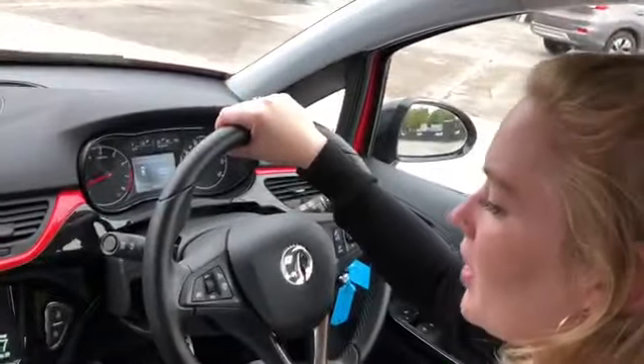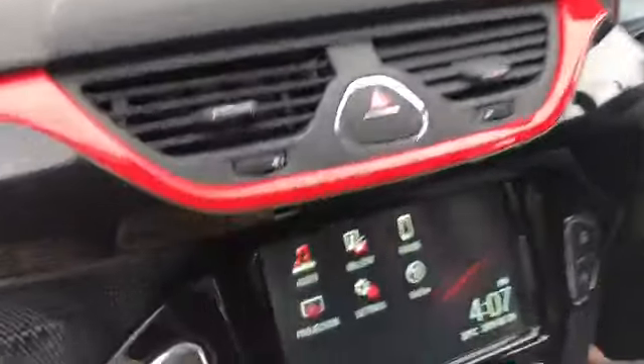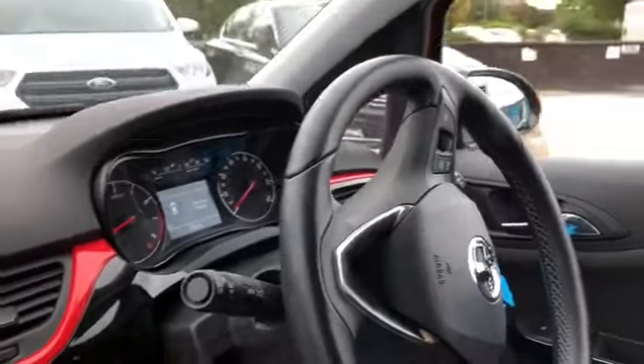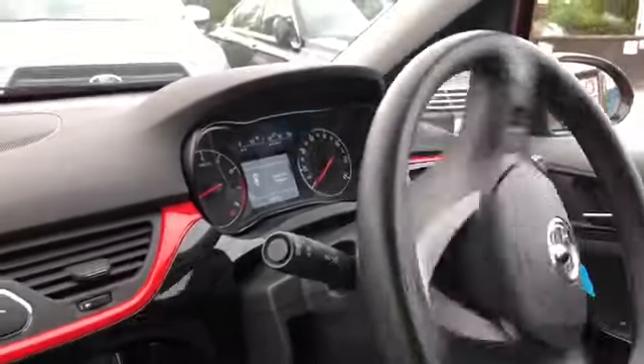Just pulling back up to the showroom, we're going to pop this into city parking mode — just a little assistance while we park — so it makes the steering really nice and light, helping you get into the perfect parking position.